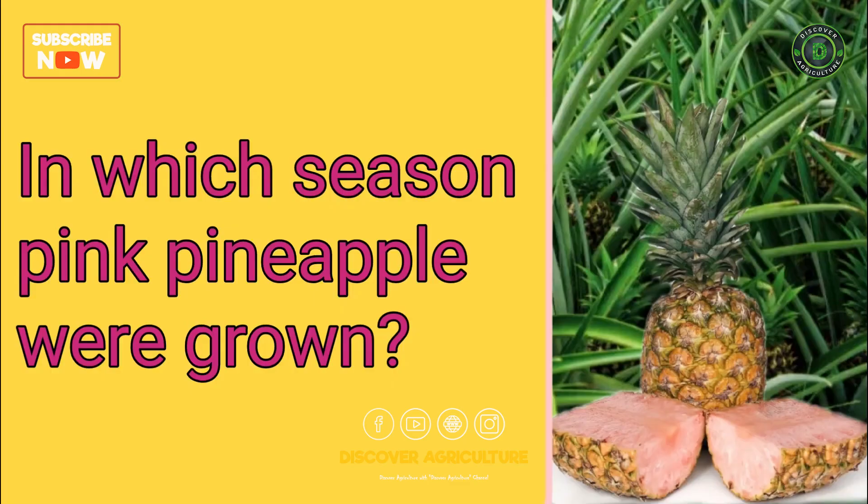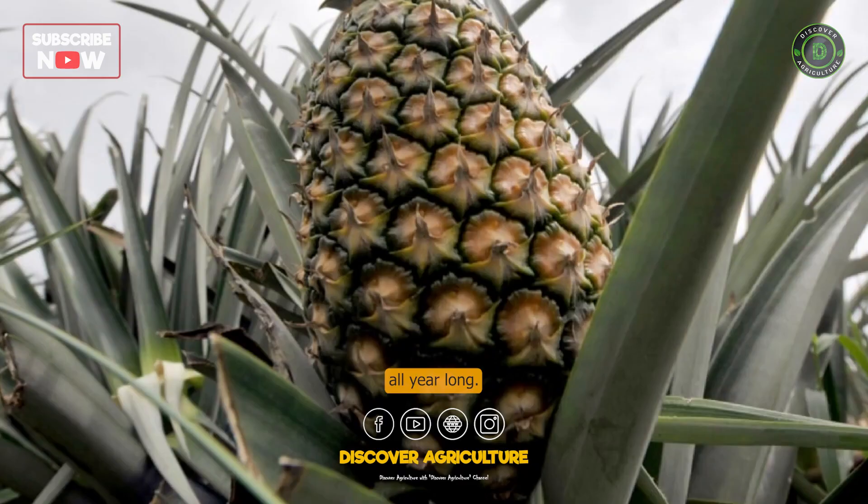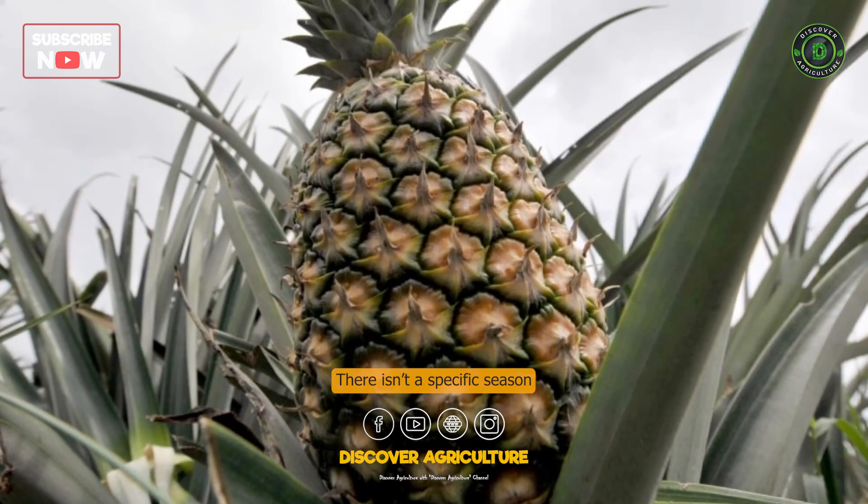In which season are pink pineapples grown? These pineapples are available all year long. There isn't a specific season to get them.